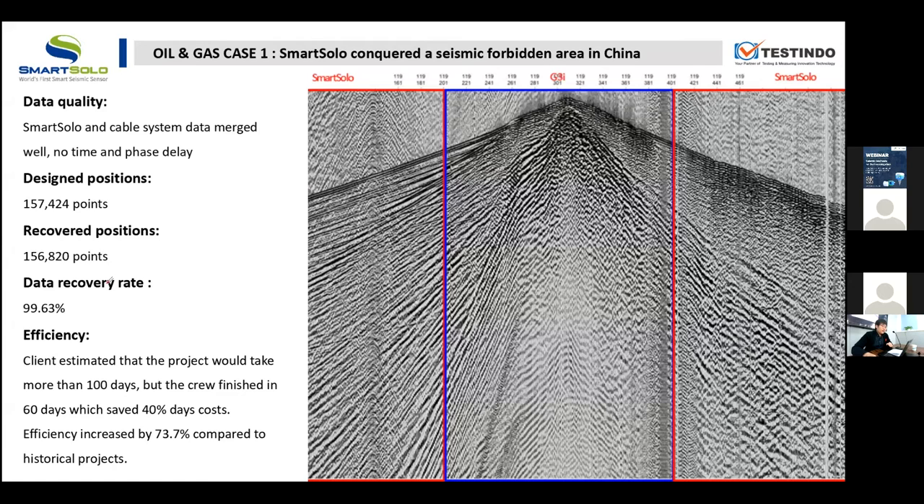You will see the data combined very well with no phase delays and no time delays. The client estimated the project would take more than 100 days, but the crew finished it in 60 days, saving more than 40 days of costs. Comparing with historical projects, the efficiency increased by about 70%.